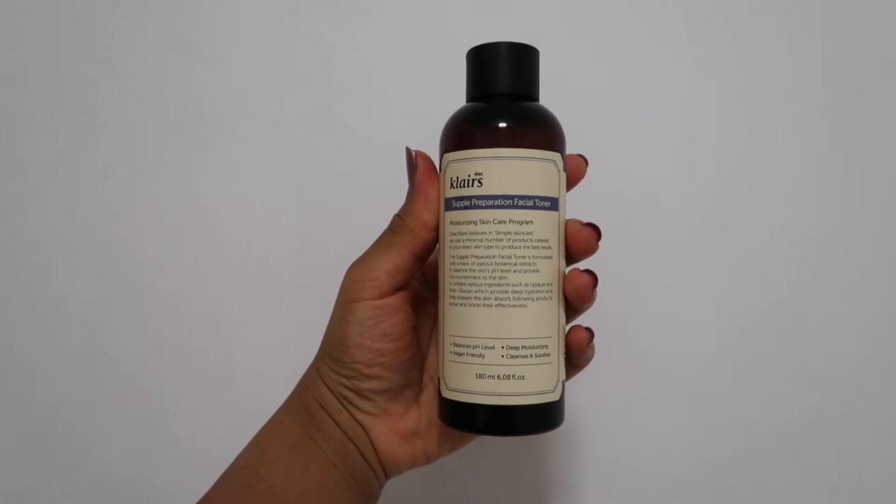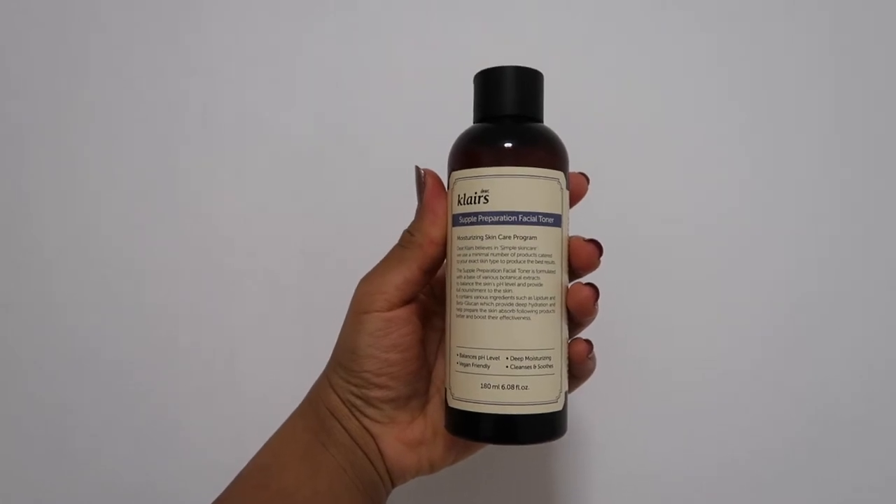Next is the Klairs Facial Toner. This is an ideal product to prepare the skin. Before I start applying my other products I use this toner to once again create the environment that will maximise my skincare. This toner is effective for pH balancing, it's very moisturising, great for soothing irritated skin and it is vegan.